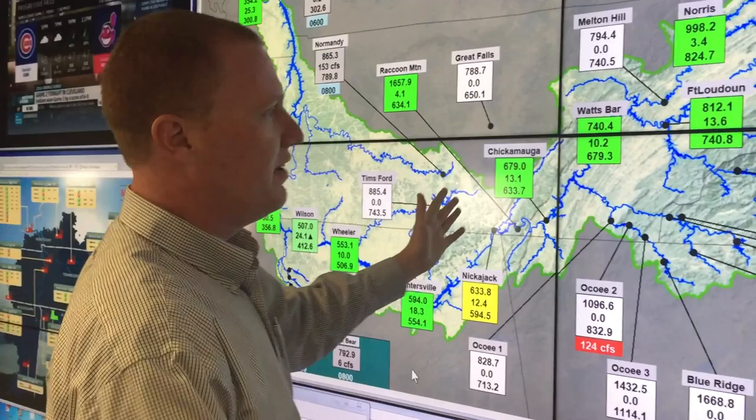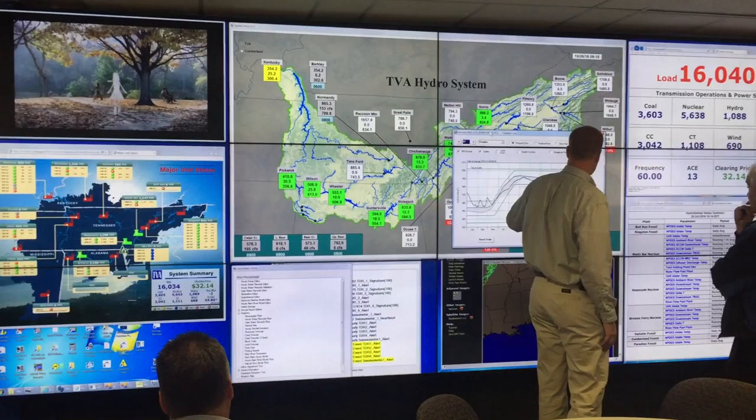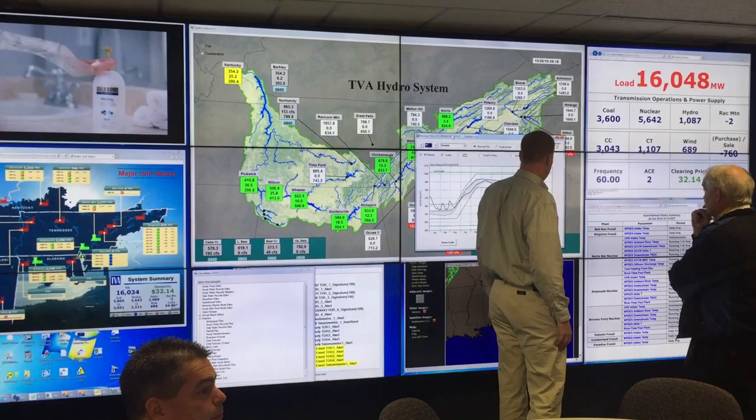If you look at the map in sort of two general regions, we've got the Eastern Valley, which is everything above Chattanooga. These are larger storage tributary dams — the dams where we store most of the water, and where we get the most impact when you talk about drawdowns and fluctuations in levels seasonally.